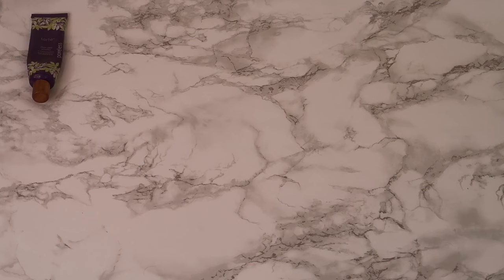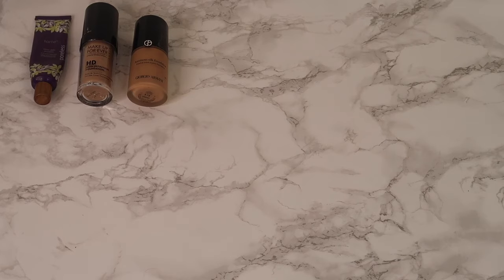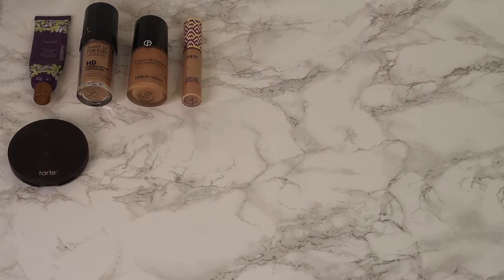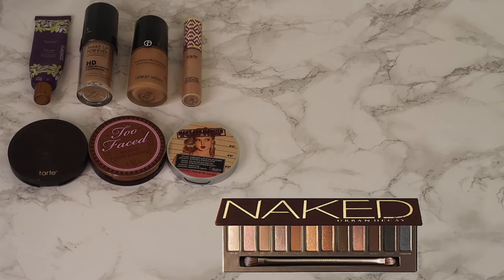Let's start with Tarte Poreless Primer — it's the only primer that's ever traveled with me for the past six years and I'm only now running out, but I'm still bringing it. Makeup Forever was the only foundation I owned at the time, so that always came with me. For somewhere fancy like Paris I'd bring Luminous Silk. I always brought my Tarte Shape Tape and for powder I used Tarte's Amazonian Clay tinted pressed finishing powder in Medium. I would always use my Too Faced Chocolate Soleil bronzer and Mary Luminizer highlighter.